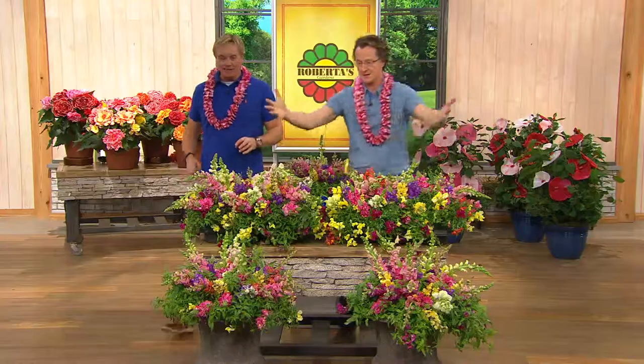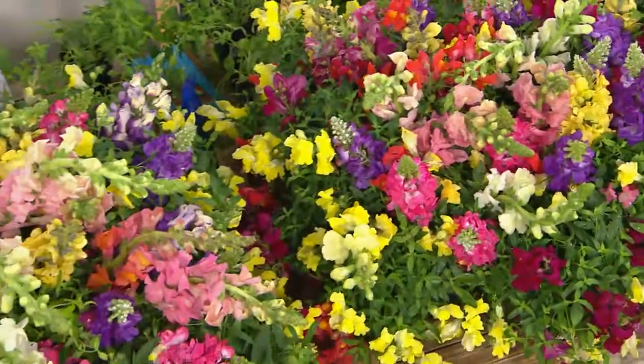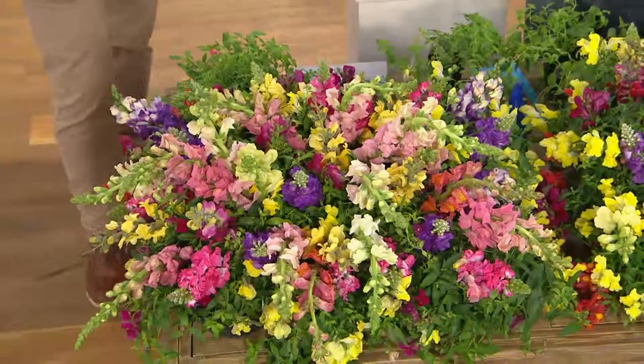A fiesta of color for five solid months — this color, this much in your garden, this year, May through frost. May through frost. That's crazy. So when's it frost up in Minnesota, like June?